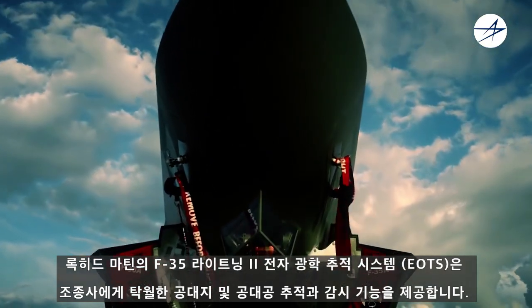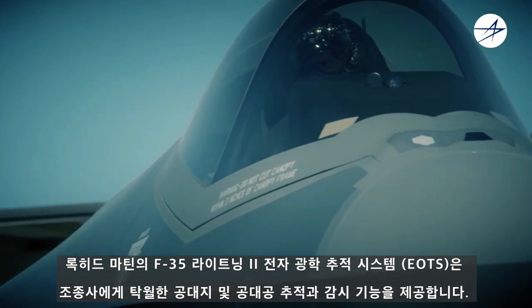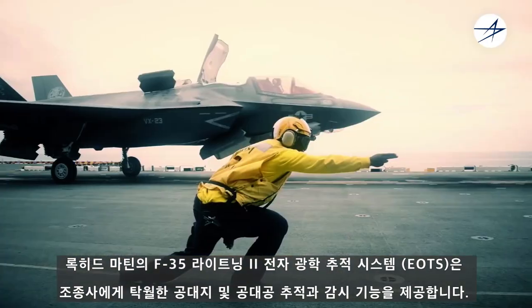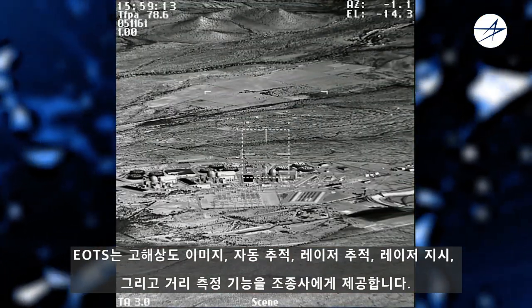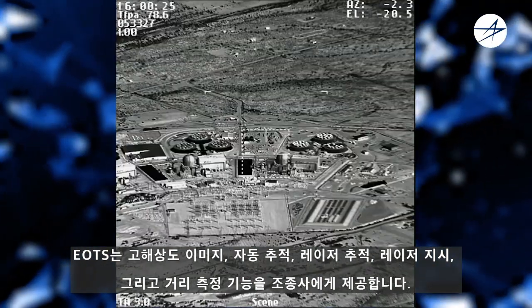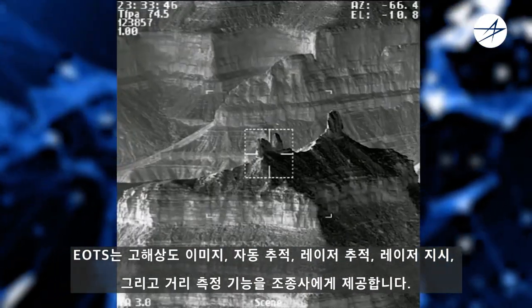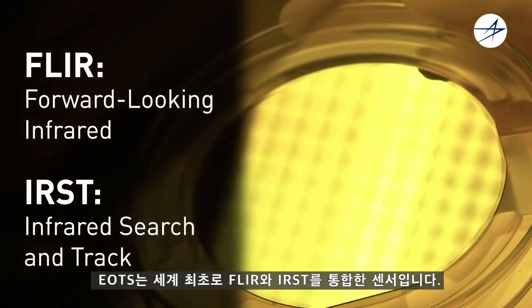Lockheed Martin's Electro-Optical Targeting System for the F-35 Lightning II offers pilots superior air-to-ground and air-to-air targeting and surveillance. EOTS provides the warfighter with high-resolution imagery, automatic tracking, laser spot tracking, laser designation, and range-finding. It's the world's first sensor that combines FLIR and ERST.